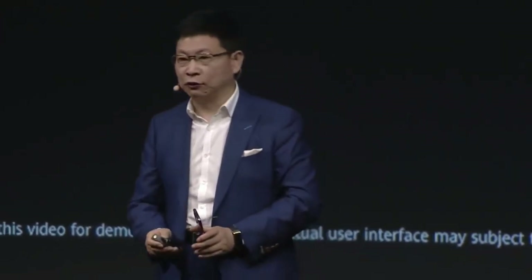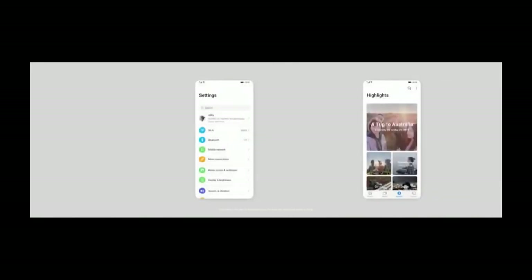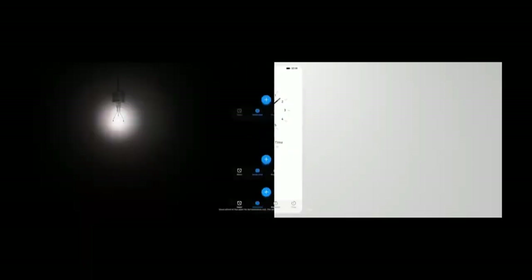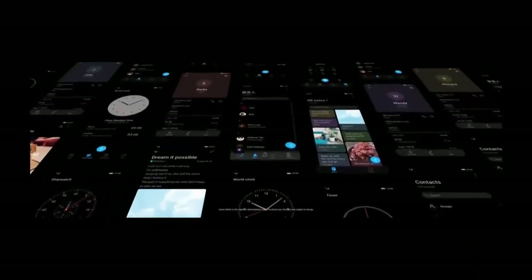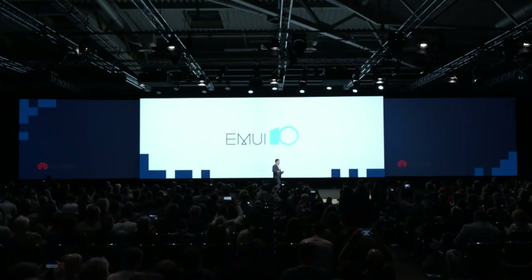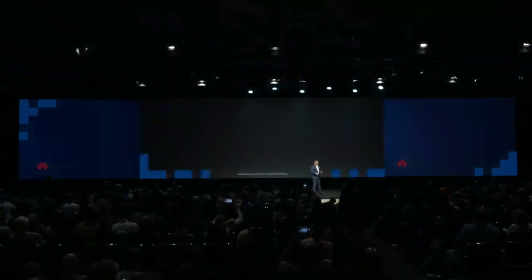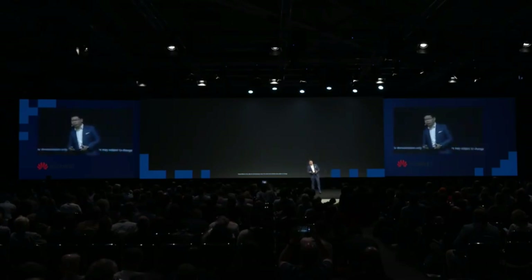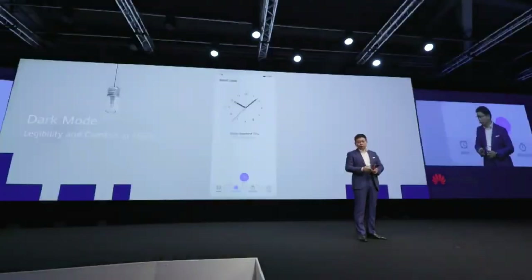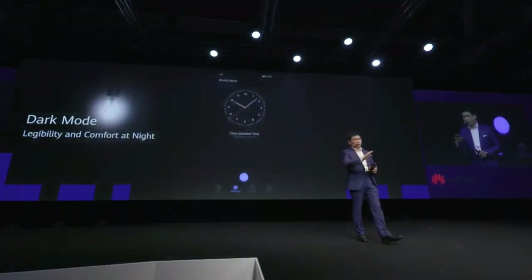EMUI 10 is based on the latest Android 10. From this video you can see we are using a new UX and UI design, including a magazine layout, a new Morandi color scheme, and some very interesting new elements. We are also introducing dark mode to cover more scenarios. Dark mode not only protects your eyes and makes viewing more comfortable, but also delivers much lower power consumption for the phone.